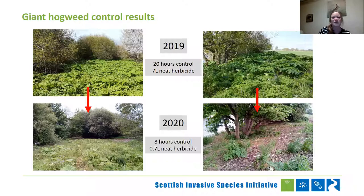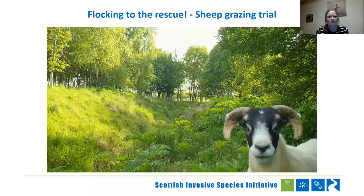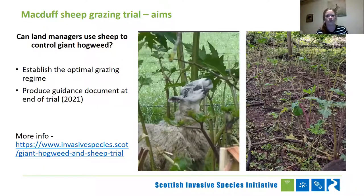And that brings me to 'flocking to the rescue' — our lovely flock of sheep that we're using in the Devrin catchment, and that are helping us graze this giant hogweed down. The idea is to answer the basic question: can land managers use sheep to control giant hogweed? We want to determine the optimal grazing regime and produce a guidance document at the end of our trial in 2021. If you want to read more in depth, there's a case study on our website that is updated regularly, including trail camera footage of sheep grazing giant hogweed.